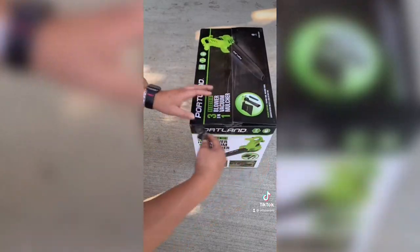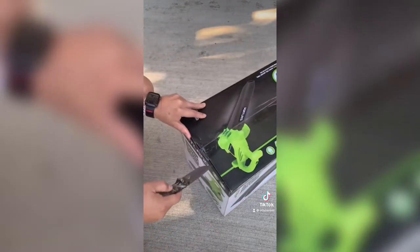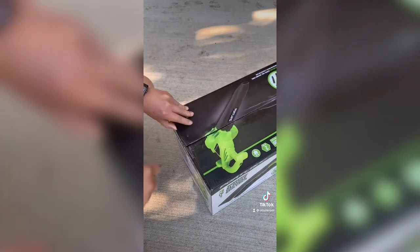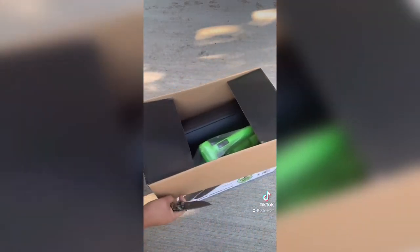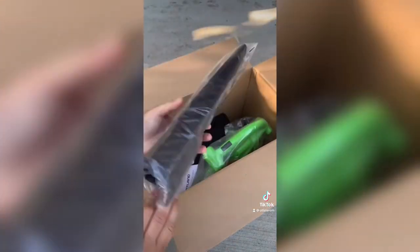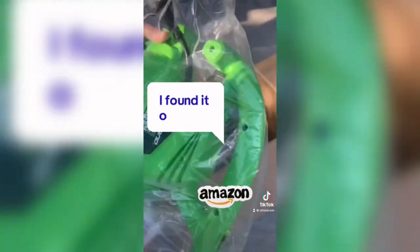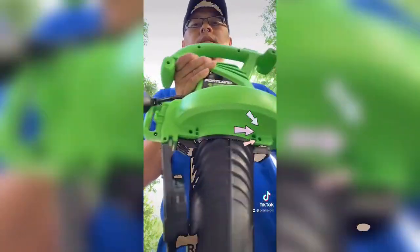Things my wife bought off of Amazon I didn't know about. My last 3-in-1 leaf blower, made by Toro, died this spring, so I asked my wife to pick one out for me. This is what she picked — a Portland 3-in-1 blower, vacuum, and mulcher. It's a lightweight blower. She bought it from Amazon but it's no longer available there, so I've left a link to eBay if you'd like to get your hands on one. Link is in the bio.